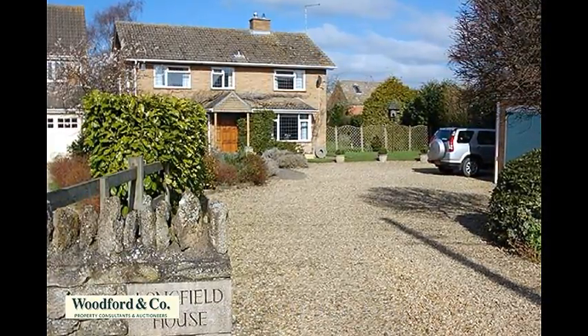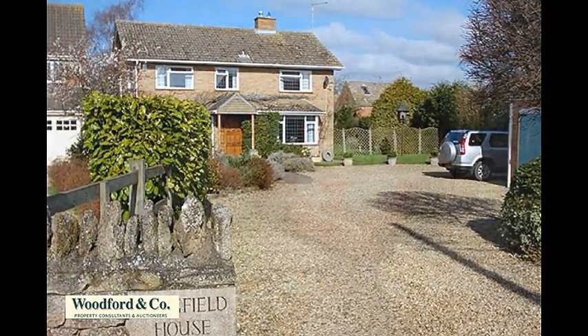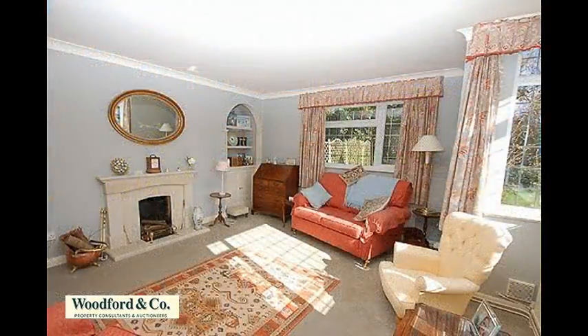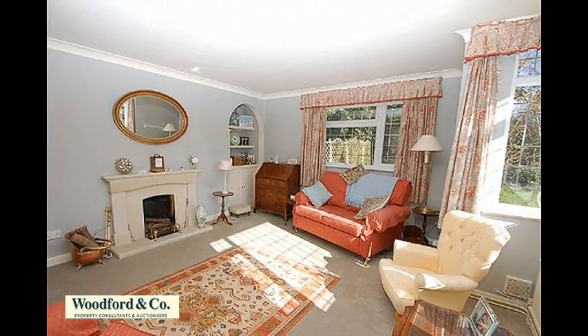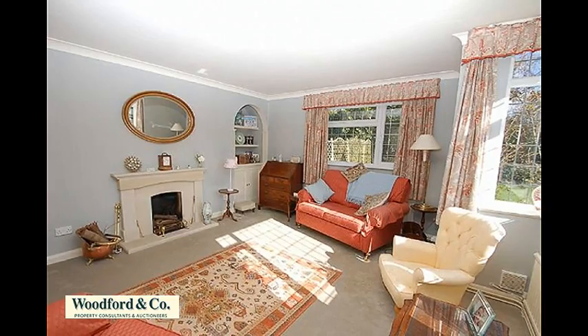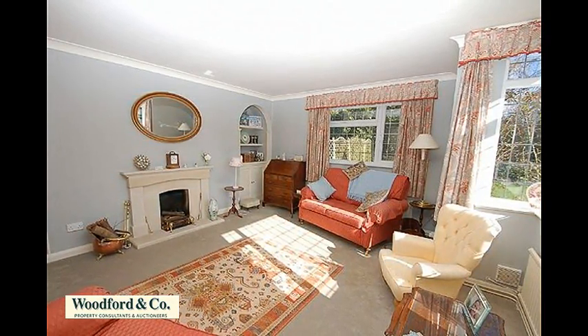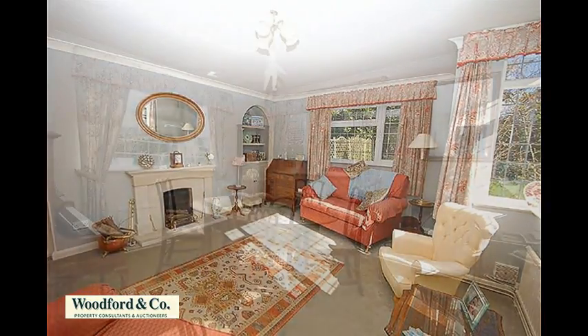Both front rooms enjoy the southerly light. Stepping through the oak panel door and the entrance hall with its quarry-tiled floor, the drawing room offers dual aspect windows to the front and side, an open feature fireplace with a Yorkstone surround and matching hearth, and decorative alcove shelves with cupboards to either side of the wide chimney breast.